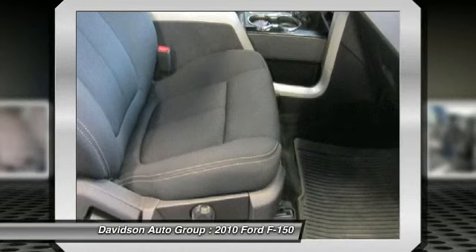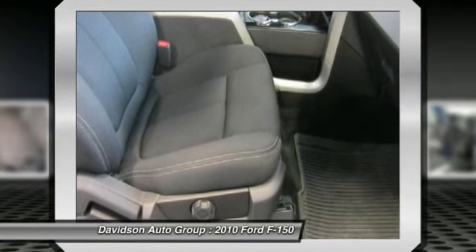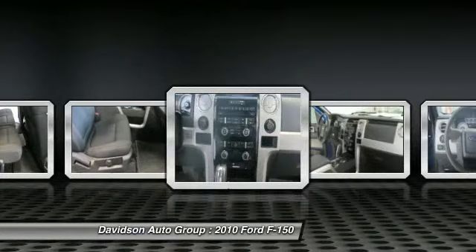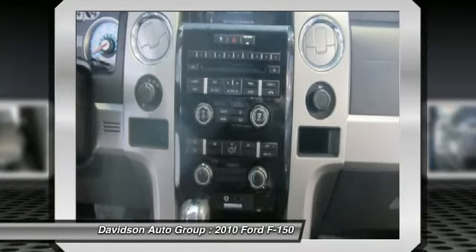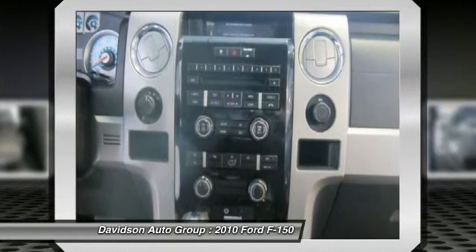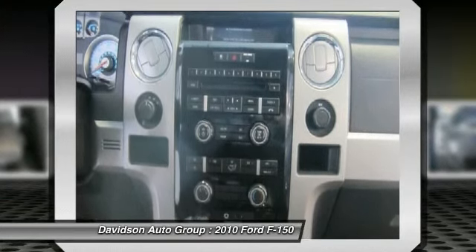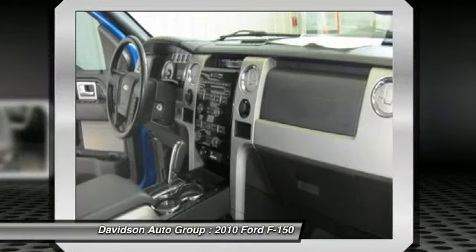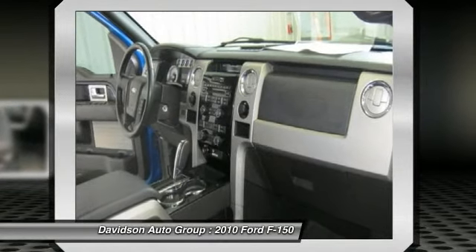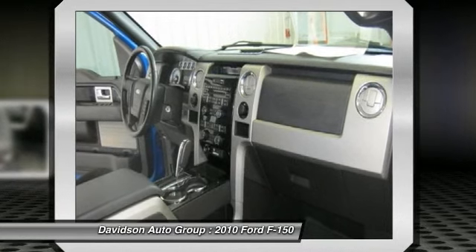AutoCheck one owner. Buy from an award-winning dealer — the Davidson family has been involved in local business and the local community for over 50 years, having grown to 7 franchises, a pre-owned super center, and 2 state-of-the-art body shops. The Davidson family has been and will be a member of Central and Northern New York for years to come. Come visit us and you will understand what we mean by the Davidson difference.